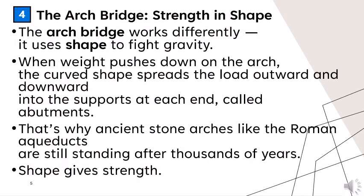The arch bridge works differently — it uses shape to fight gravity. When weight pushes down on the arch, the curved shape spreads the load outward and downward into the supports at each end called abutments. That's why ancient stone arches like the Roman aqueducts are still standing after thousands of years. Shape gives strength.